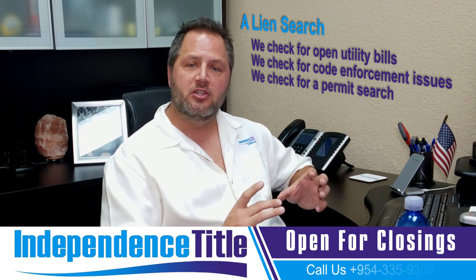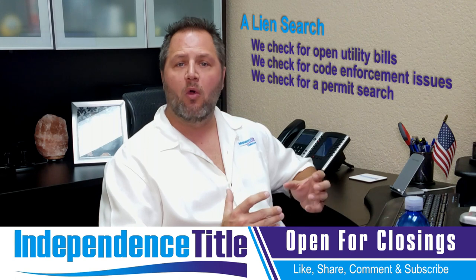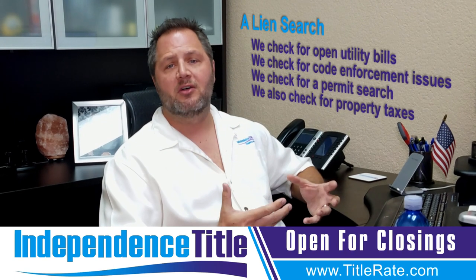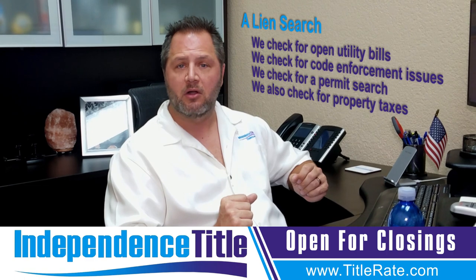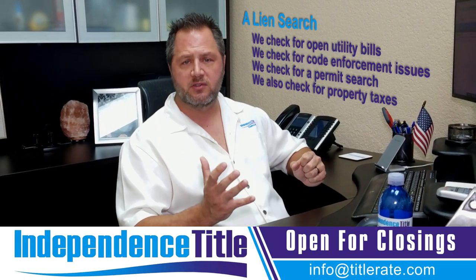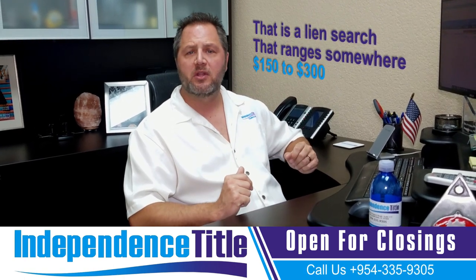We review all of this data and tell you whether there are any code enforcement issues, code problems, permitting issues, or utility issues. Some of these utility bills can be pretty significant. We also check for property taxes in both a title search and a lien search, and we verify that ourselves — as you've seen in our NBC video against the Palm Beach County tax collector, where they did not take responsibility for verifying the taxes were paid on a property. So we order it in our title search, order it in our lien search, and also give a call to verify. A lien search ranges from about $150 to $300 depending on what the municipality charges.